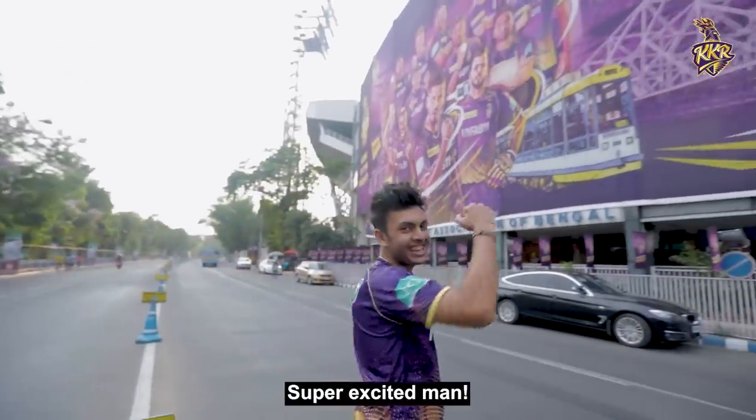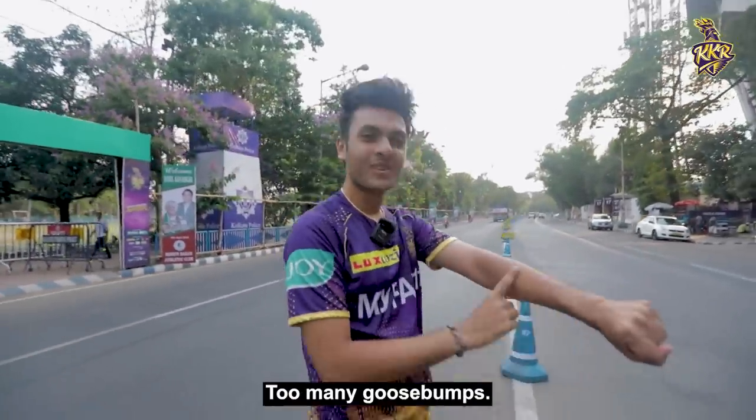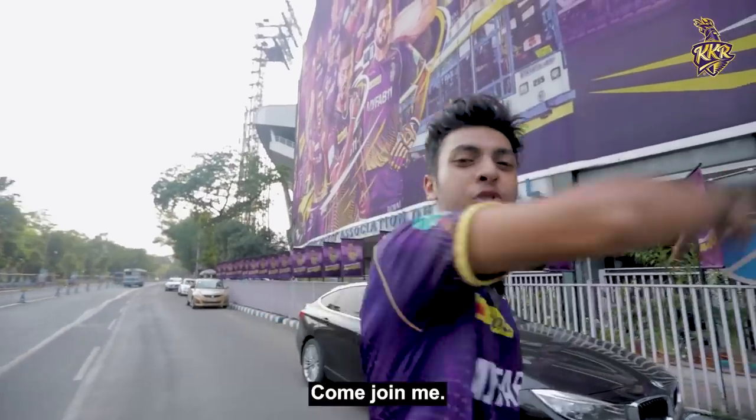We are here at Eden Gardens. Super excited! Today we are going to Eden Gardens. Too many goosebumps over here. We are going to have a lot of fun in this Stadium 2 video. Come join me.